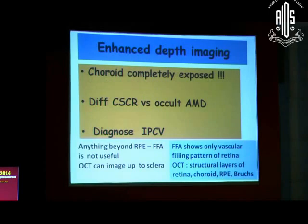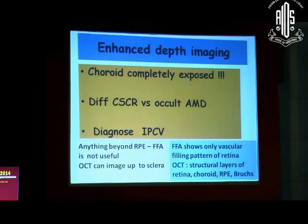OCT compares very well with fundus fluorescein angiography and autofluorescence. There is something called enhanced depth imaging that has come up of late, where the choroid gets completely exposed. Anything beyond the RPE — the FFA actually cannot see. Whereas OCT nowadays can see up to that level clearly. FFA only shows the vascular filling part of the retina, but OCT can show the structural layers — the retina, the choroid, and the RPE complex.